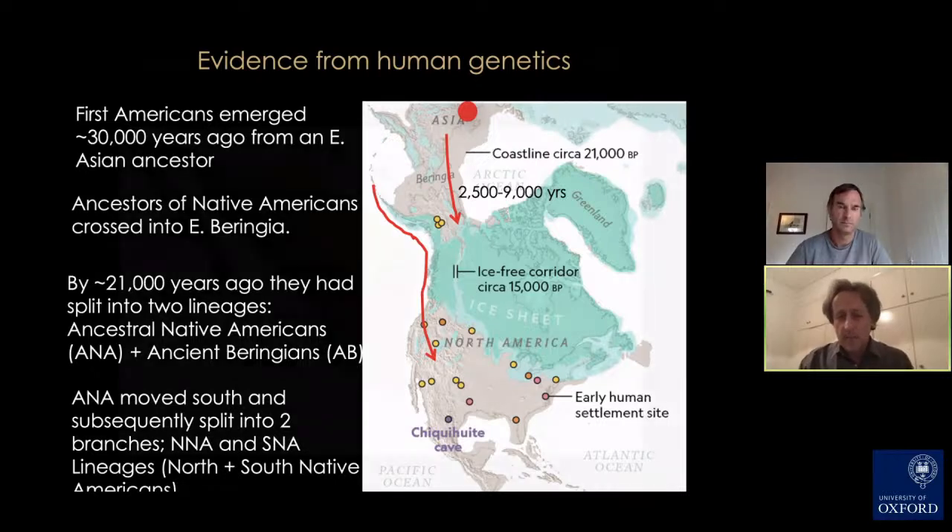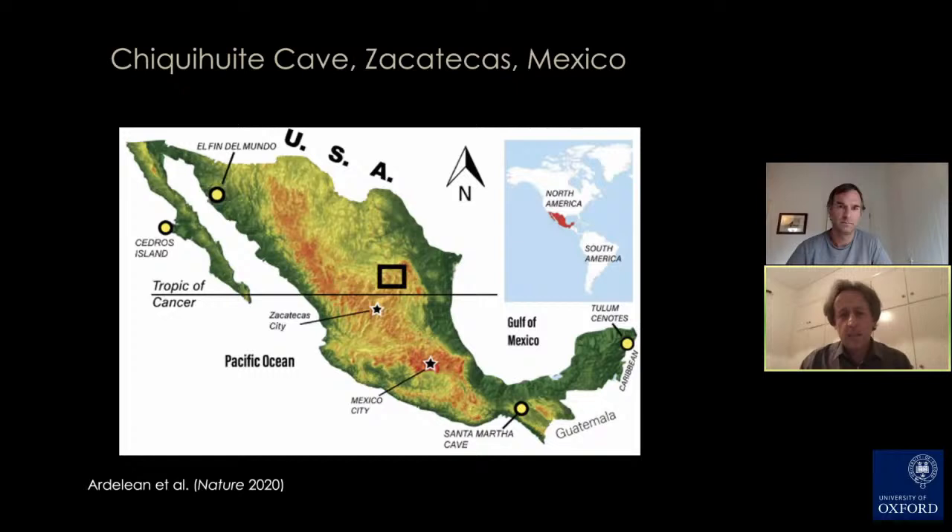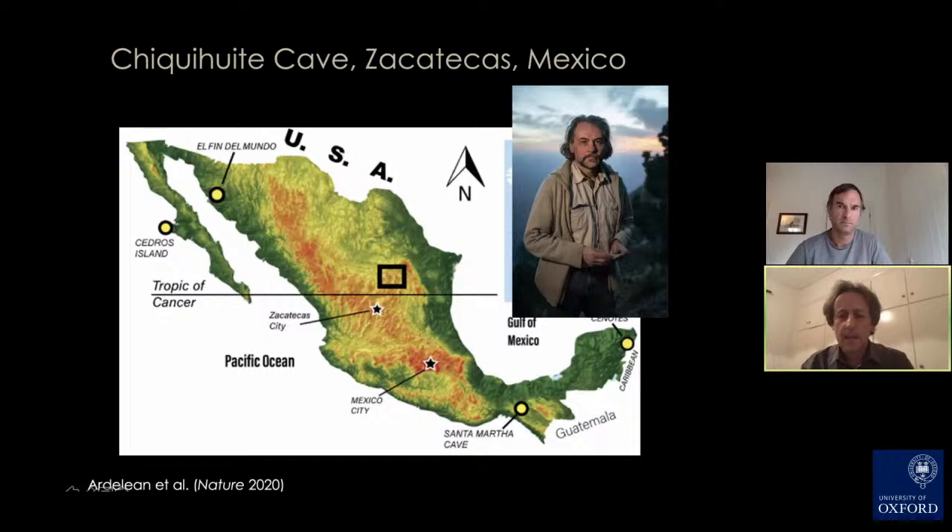I want to present today some of the newest information we've got about the peopling of the Americas. It comes from a really important discovered site in the state of Zacatecas in Mexico, denoted here by the square in the center of the diagram. The site is called Chiquihuite Cave.